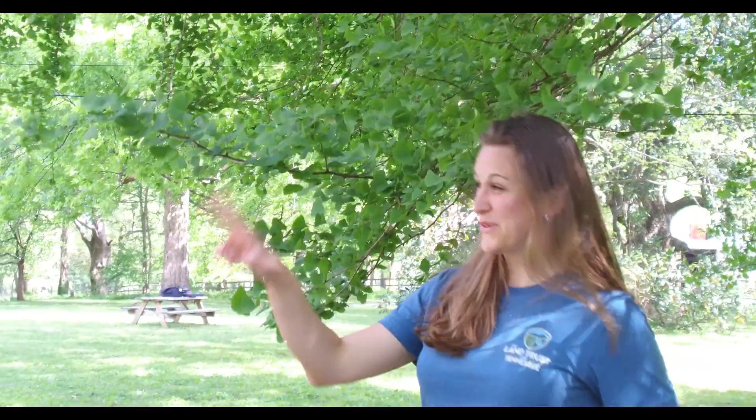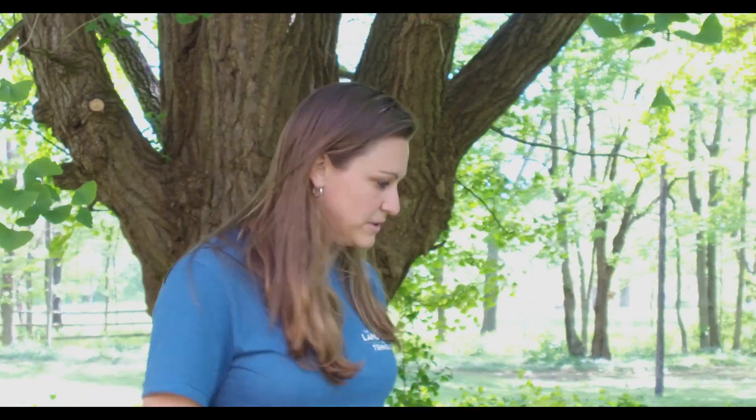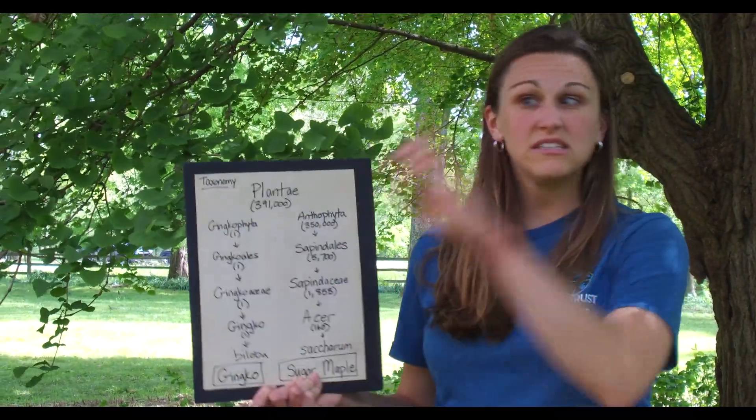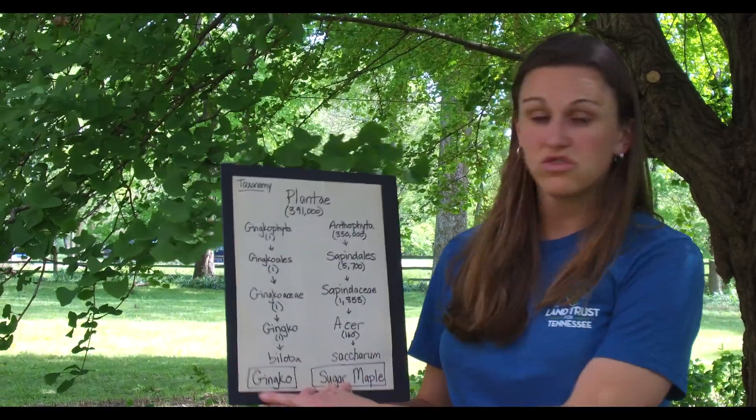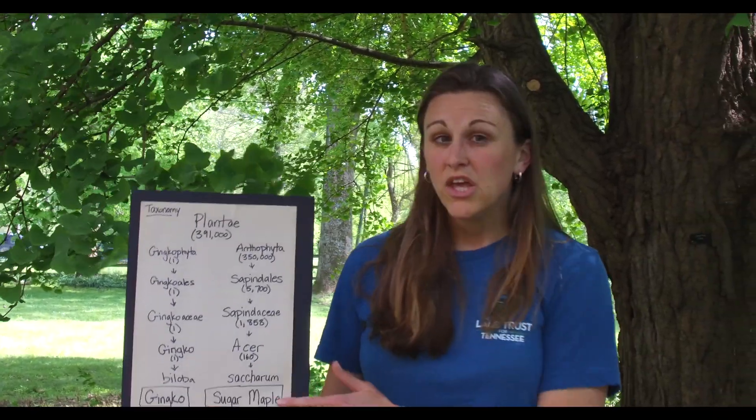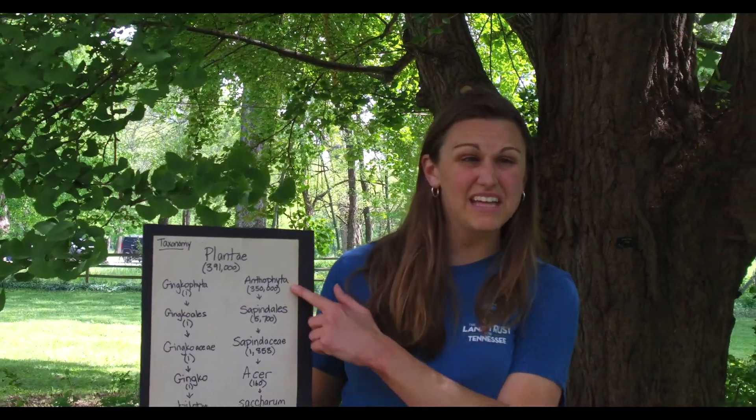Fact number two: ginkgo trees are really unique. First, look at their leaf — that leaf is pretty special. What does that remind you of? It reminds me of a fan. There is no other tree with a leaf in the shape of a fan. Scientists group trees together based on how they're similar, and when you look at how ginkgo trees are grouped all the way up to their big group, the ginkgo is the only one in there because it is so different. Compare that to a sugar maple — where we get maple syrup from — which has 350,000 relatives. Scientists said ginkgo trees are so different they needed to put them in their own group.